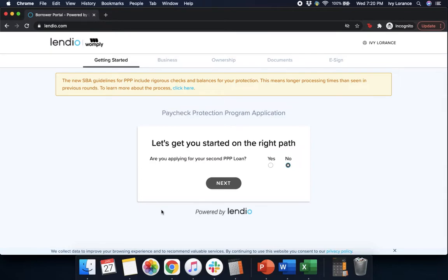After that, it asks: let's get started on the right path. Are you applying for your second PPP loan? Yes or no? In this particular case, this entire video is going to be dedicated to non-employer businesses who are going through the first draw application flow. So we're going to go ahead and click No, and then press Next.